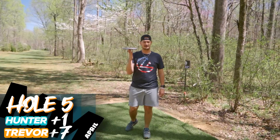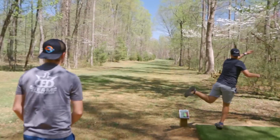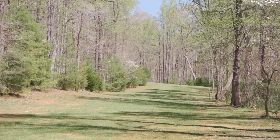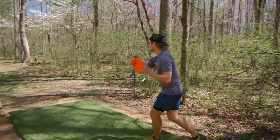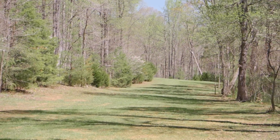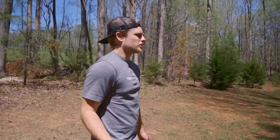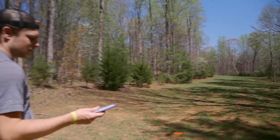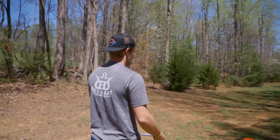Hole 6, 985 foot par 5. Going with the people's buzz, trying to get it in position. Wow, that flew great — that was incredible. Going to try this wasp. This shouldn't turn all the way over. Just got to upgrade to the wasp now with the stable turnover. I really need to throw a good shot here. I'm going to try to throw a hyzer flip and let it fall left — maybe I'll get around the corner.